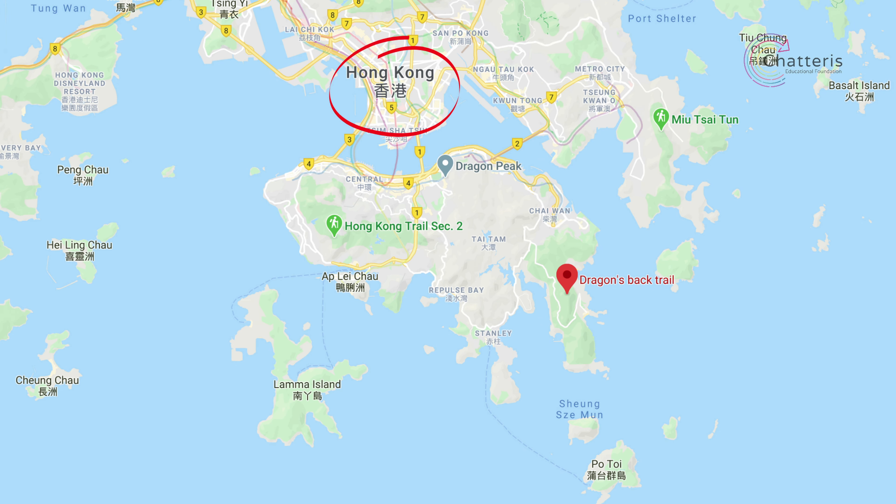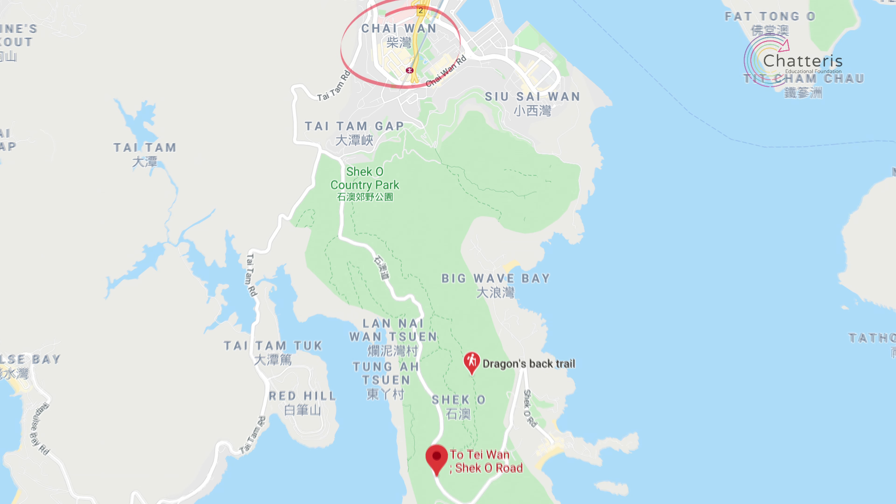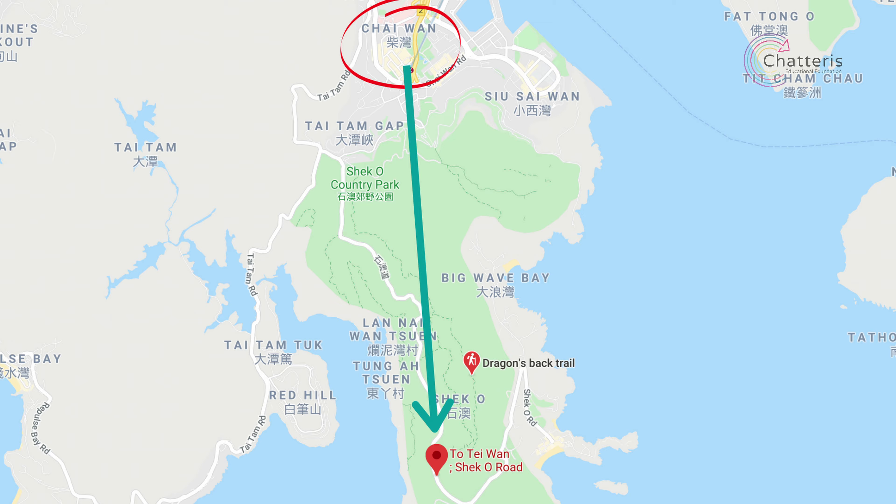Like everywhere in Hong Kong though, it's easy to get to. Just hop on the MTR to Chai Wan, from there take the number nine bus to Shekho, get off at the Tō Tei One stop and you'll see the sign for the Dragon's Back trail.